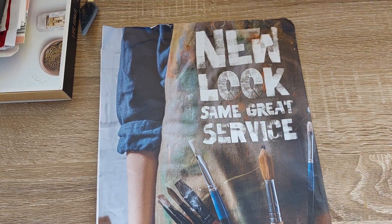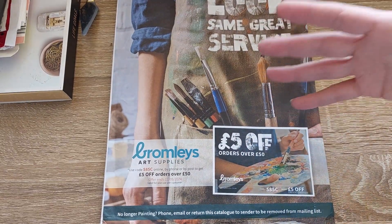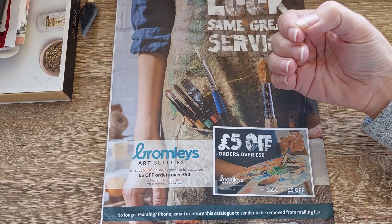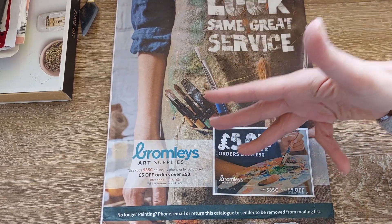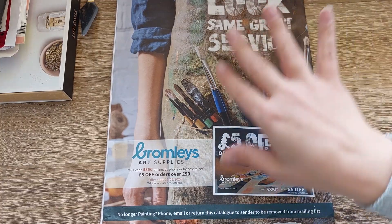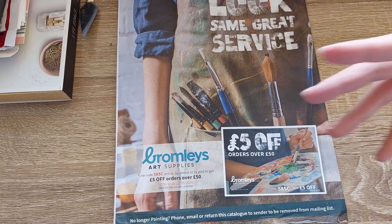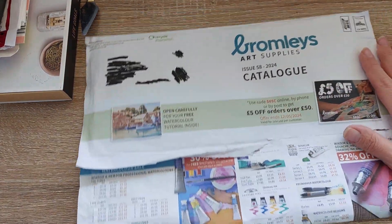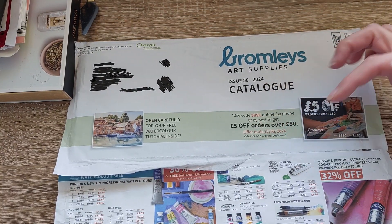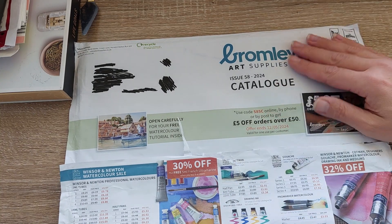I want to share this experience with you, and also share it in case you're interested in purchasing art supplies from this store. I'm located in the UK and Bromley's is offering free delivery for orders over £50. I'm not affiliated at all and not gaining anything from it, but I wanted to share this because I know we love art supplies. If you're already planning to buy some, you could check out this store and take advantage of this discount, which lasts until the 12th of May 2024.